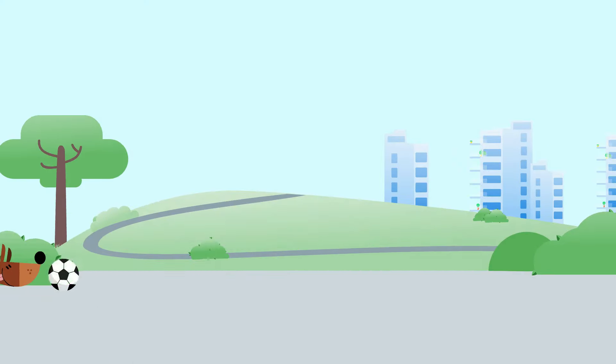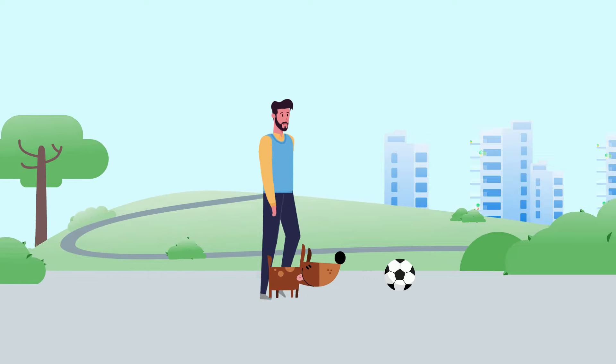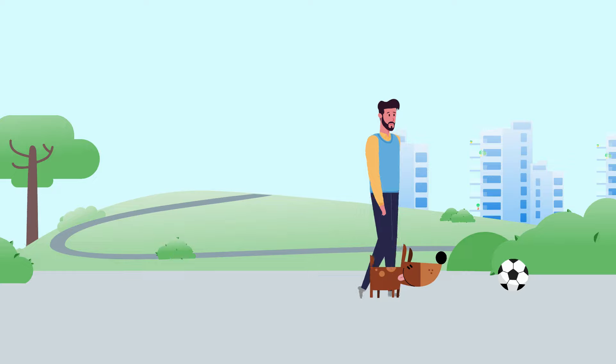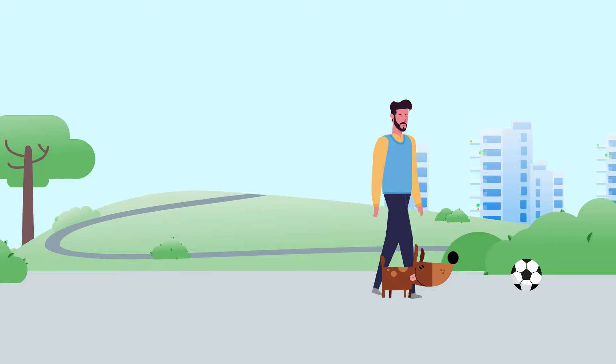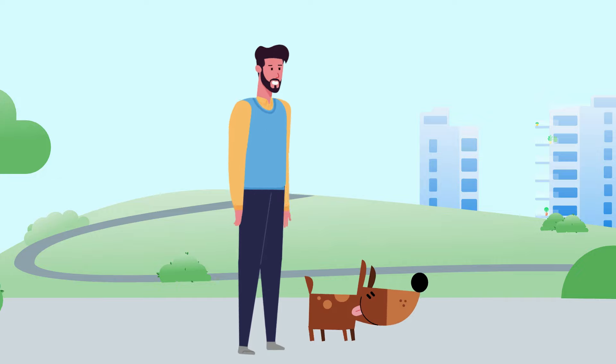Tip number 1: It would be ideal to take your pet on a walk in the new neighborhood, or a nearby park before moving to the new home, so that it gets acquainted enough and does not panic all at once. While doing this, even you get to explore some interesting places around.